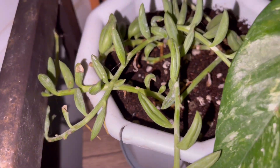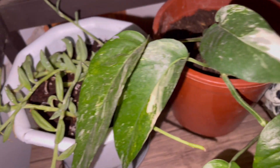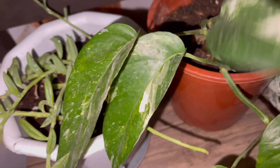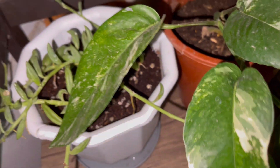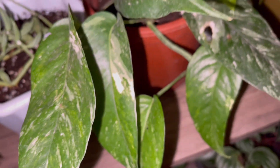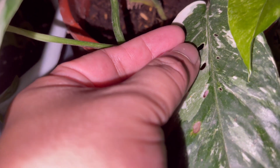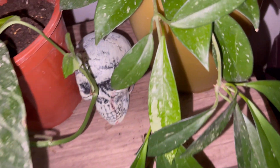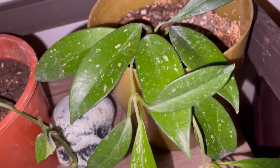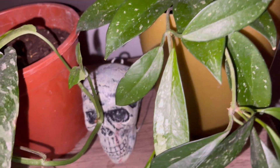This is also very, very easy to propagate. And here is my Epipremnum — the epi elbow. Look at the beautiful variegations: very beautiful white, green, and gray variegations, and look at these small fenestrations. This is my 'Oh Yes Splash,' I think, because of these splashes. It has even flowered with me and I've had it for about four months now.